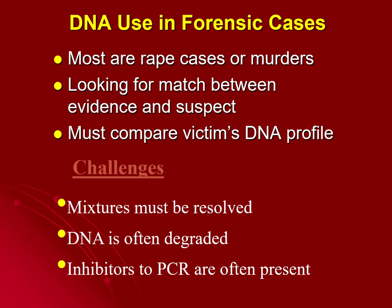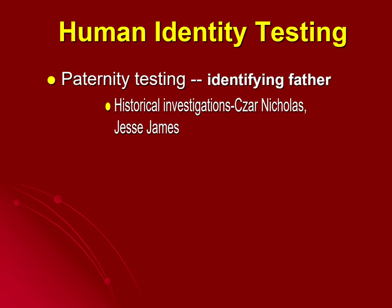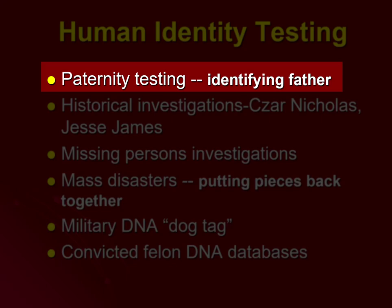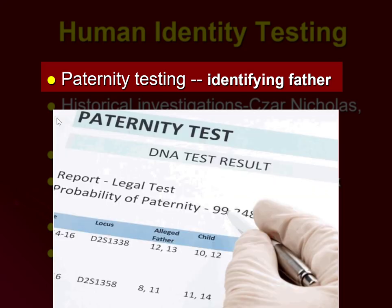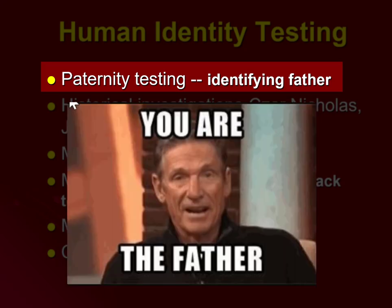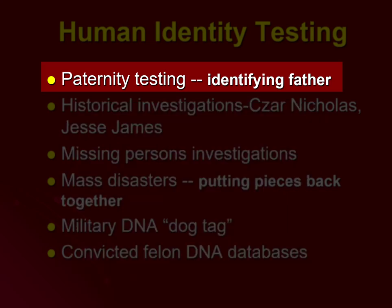There are other uses for DNA beyond murder cases and sexual assaults. One of the most common forms is human identity testing, which includes things like paternity testing — identifying who the father of a child is. If you ever watched the Maury Povich show, they always had those episodes where someone came out with an envelope and said, "you are not the father."